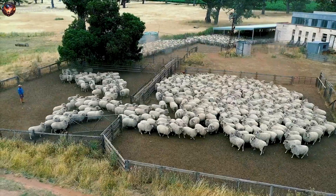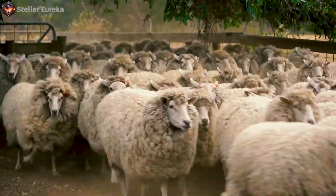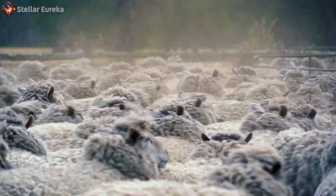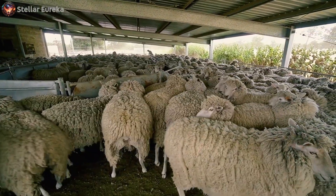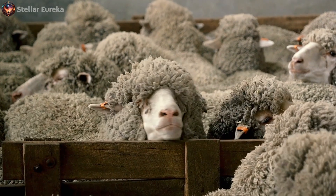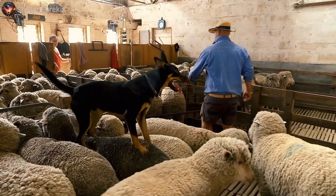Imagine a scene in the heart of a sprawling sheep farm. As the sheep's wool grows thick and fluffy, it's time to muster, or round up, the flock. These large, woolly herds are gently guided into a specialized area known as the sheep yard. Here, in the vast landscapes of Australia, the sheep are corralled into the shearing shed.